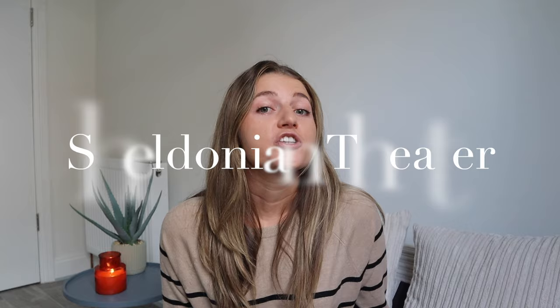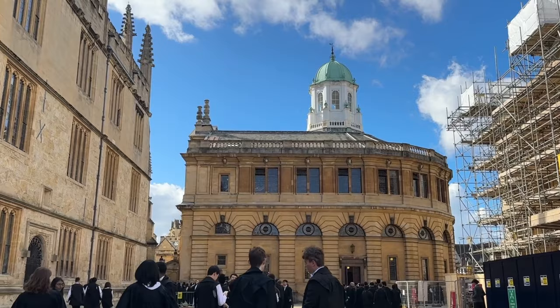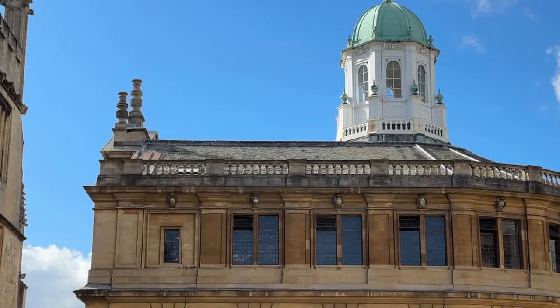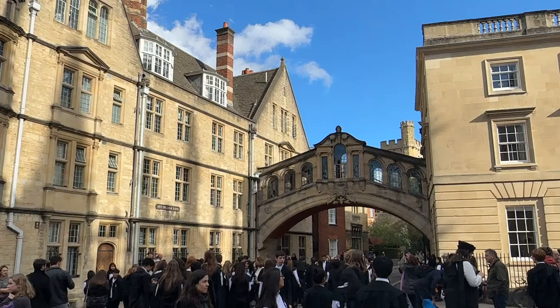Next up is the Sheldonian Theatre, which almost looks like a smaller version of the Radcliffe Camera. It was built from 1664 to 1669 and is named after Gilbert Sheldon, a former chancellor of the University of Oxford. It is the principal assembly room for the university and the regular meeting place of the Congregation, the body which controls the university's affairs. Right across the alleyway from the theatre is the iconic Bridge of Sighs — a skyway joining two parts of Hertford College over New College Lane — and honestly just a beautiful photo opportunity.